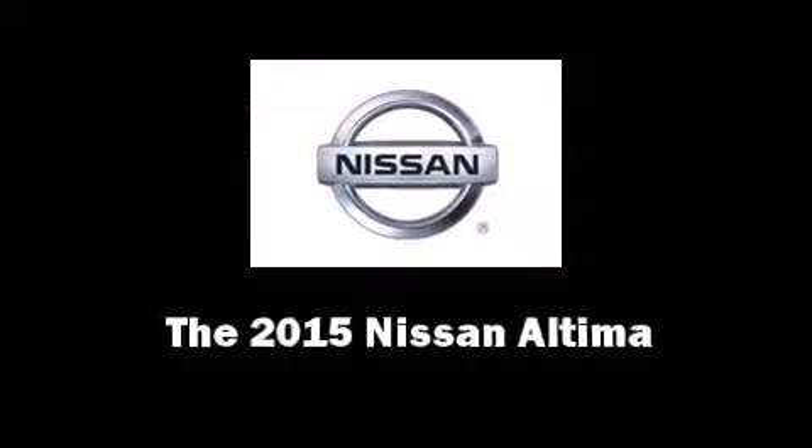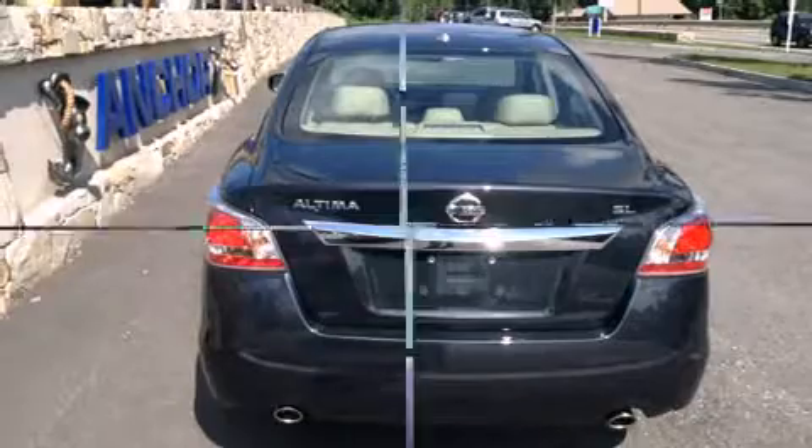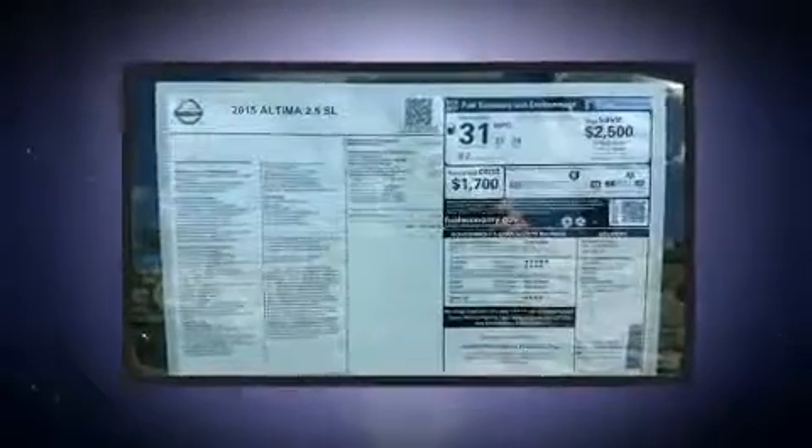Step into the 2015 Nissan Altima. This four-door, five-passenger sedan offers the latest in technological innovation and style.